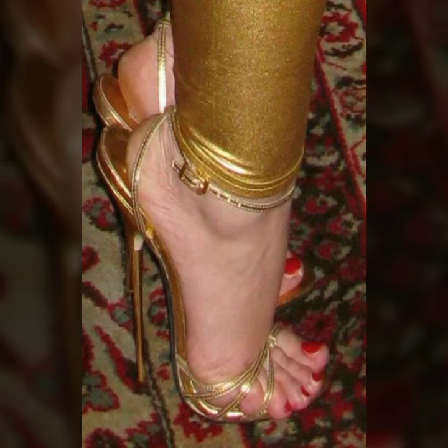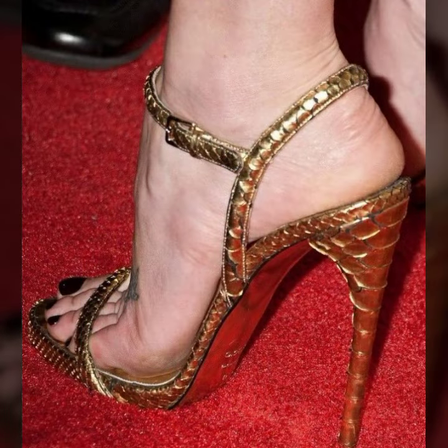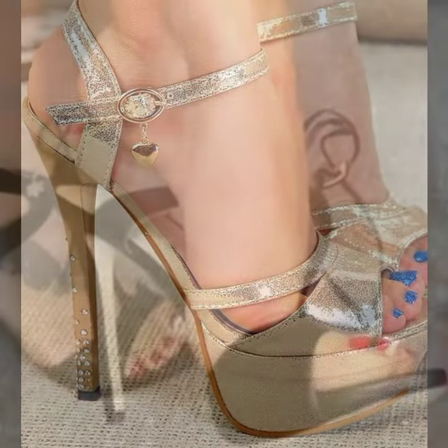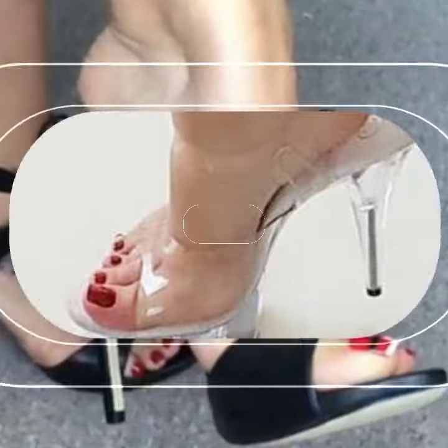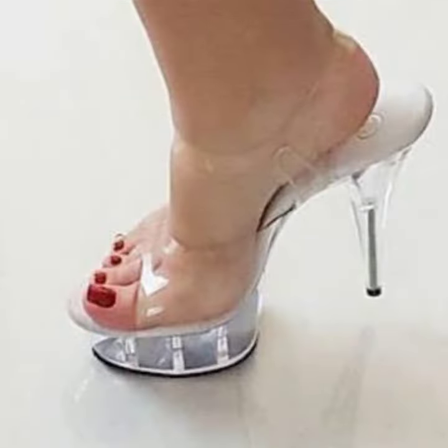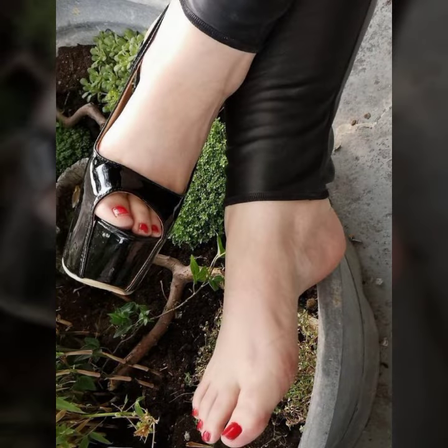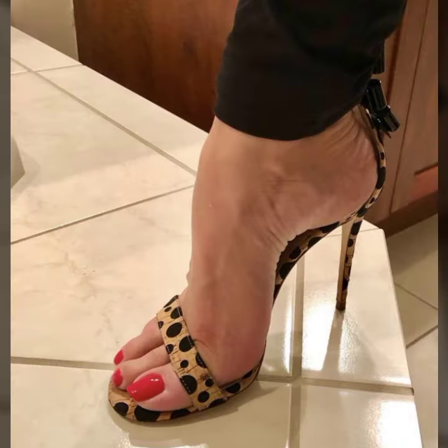Stylish and beautiful trendy high heel designs, super high heel designs, strappy sandal designs. So friends, thanks for watching my video. See you again with a beautiful collection. Till then, Allah Hafiz.